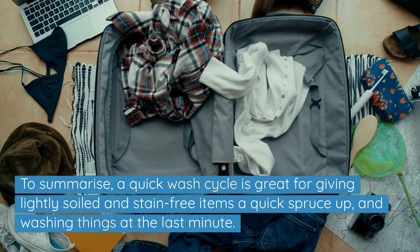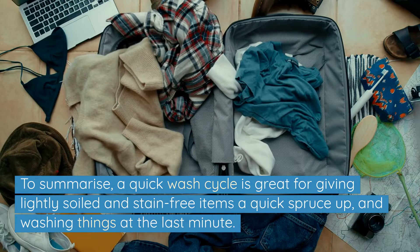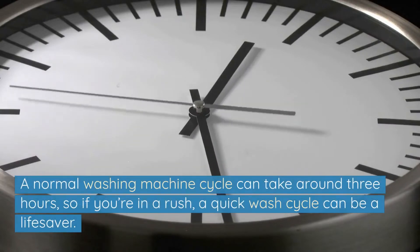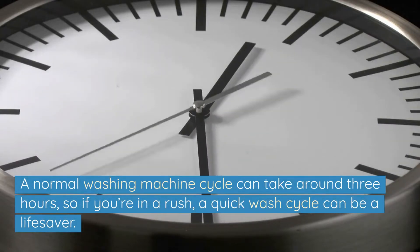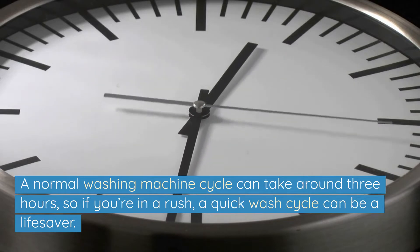To summarise, a quick wash cycle is great for giving lightly soiled and stain-free items a quick spruce up and washing things at the last minute. A normal washing machine cycle can take around 3 hours, so if you are in a rush, a quick wash cycle can be a lifesaver.